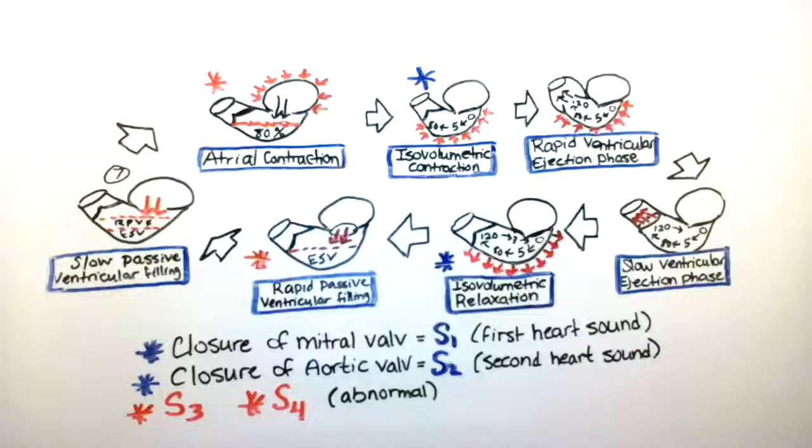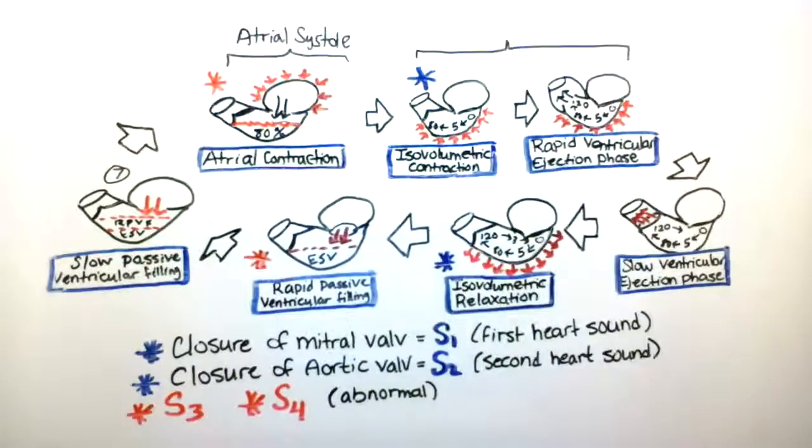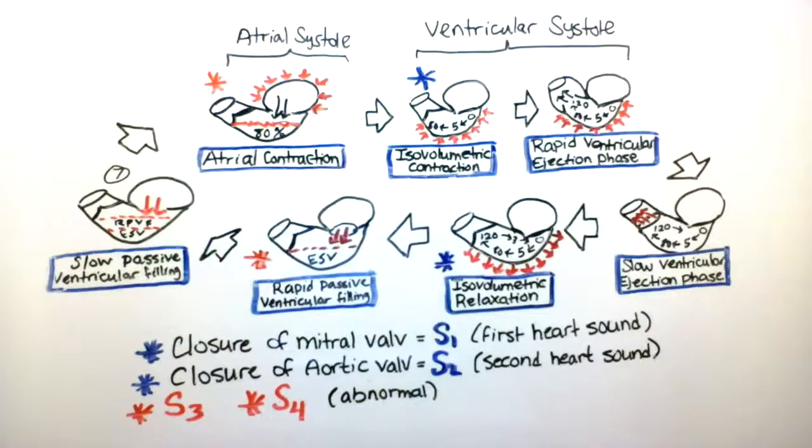Systole refers to the contraction of either the ventricle or the atria, and diastole refers to the relaxation. The atrial contraction phase is when the atria is undergoing systole, and the isovolumetric contraction and rapid ventricular ejection phases are when the ventricle is undergoing systole.